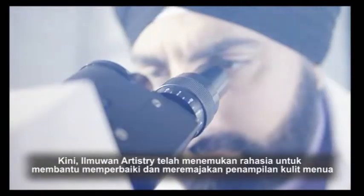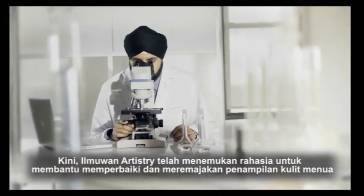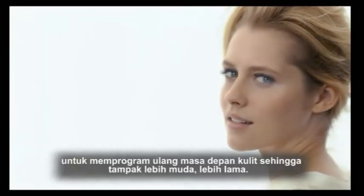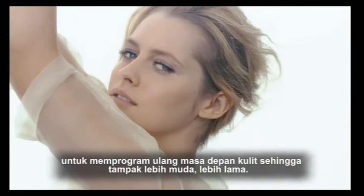Now, Artistry scientists have discovered the secret to help repair and revitalize the look of aging skin, to reprogram skin's future so it looks younger, longer.